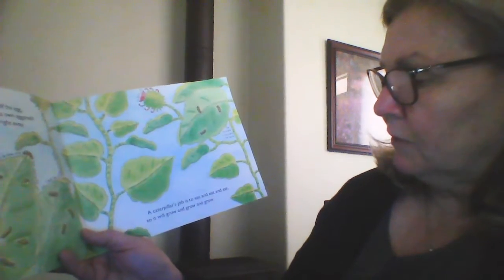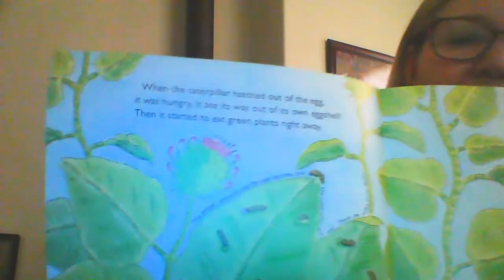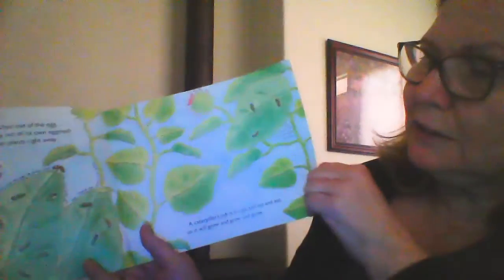Caterpillars' job is to eat and eat and eat so they can grow and grow and grow. So there you get to see the book — there they are, the little eating machines, our little eating machines.